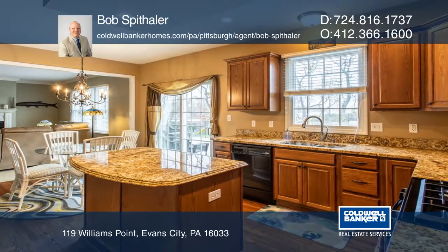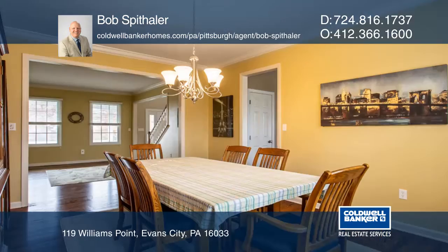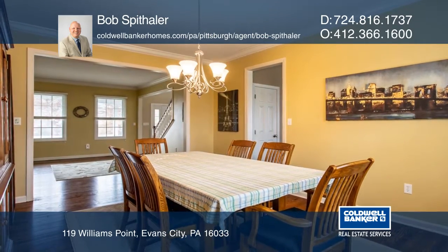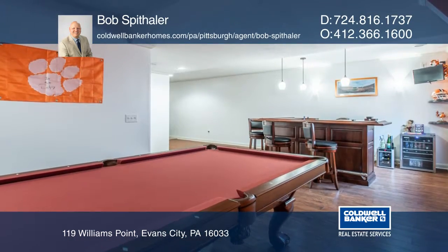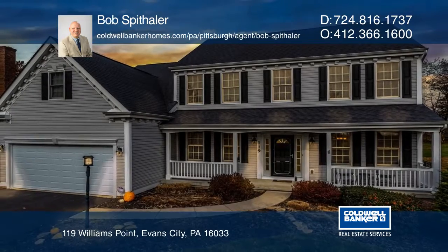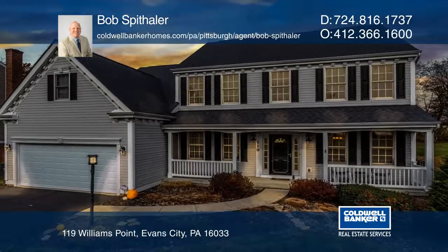This home is equipped with hardwood flooring on the main level, updated fixtures, a whole home speaker package, and a very large finished basement with a bar entertainment area. See how you can unwind in your new home by calling Bob Spithuller today.